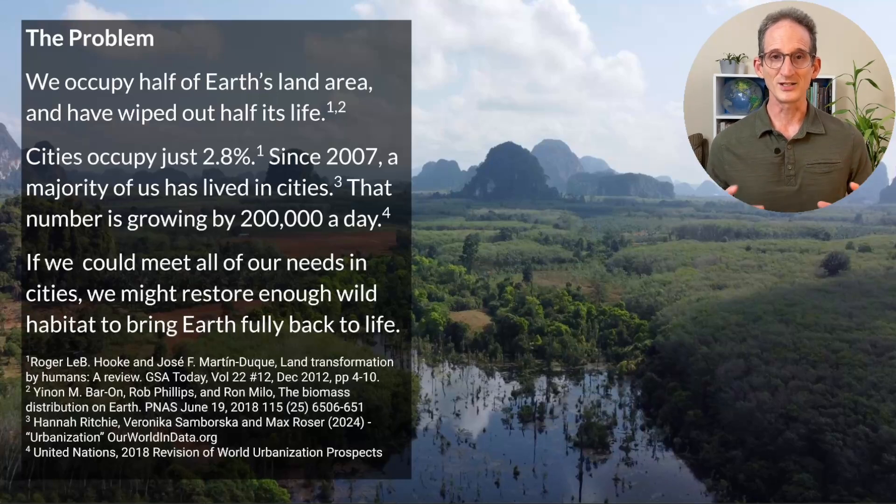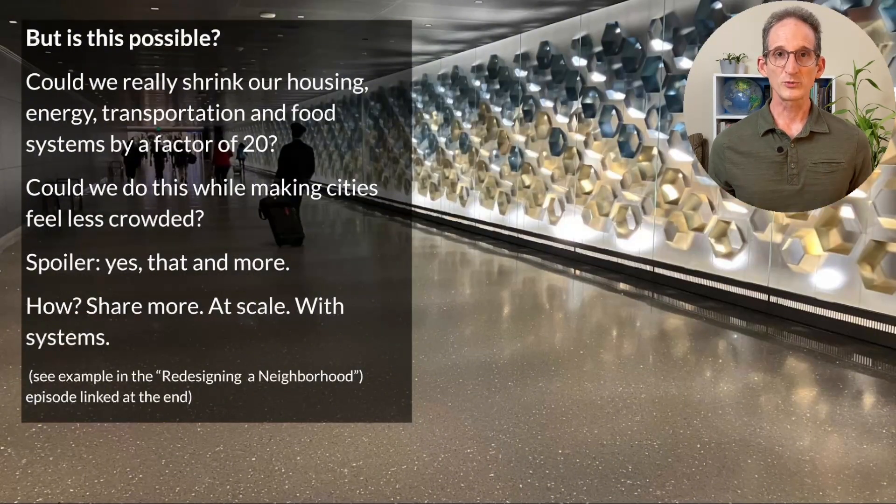Here's the exciting concept behind Edenicity. If we could meet all of our daily needs within cities, we just might have a chance at restoring wild habitat to bring earth fully back to life. But is this possible? Could we really shrink our housing, energy, transportation, and food systems by a factor of 20? Could we do this while making cities feel less crowded? Spoiler alert — yes, we can do all that and more.